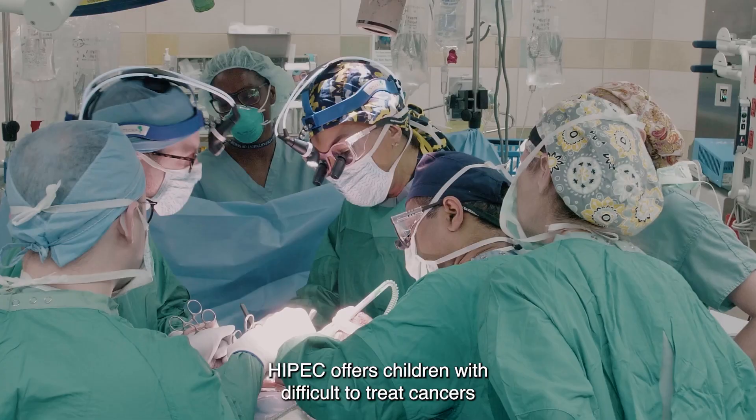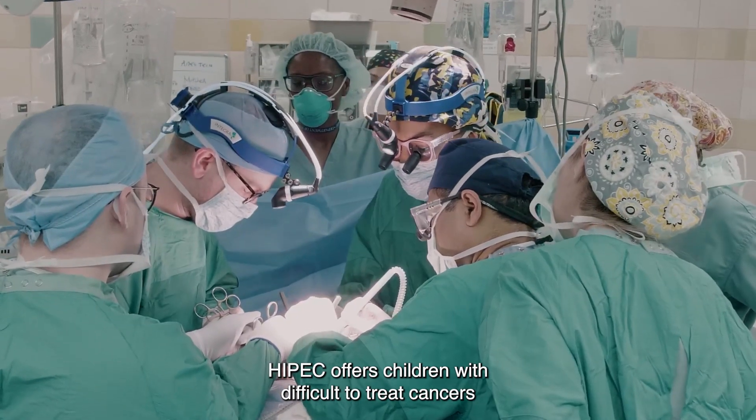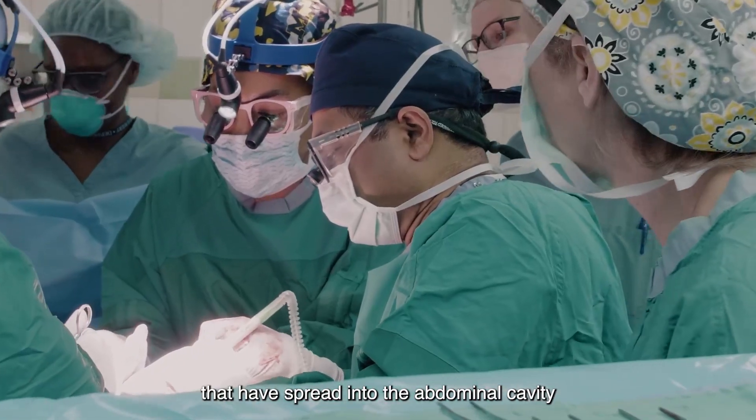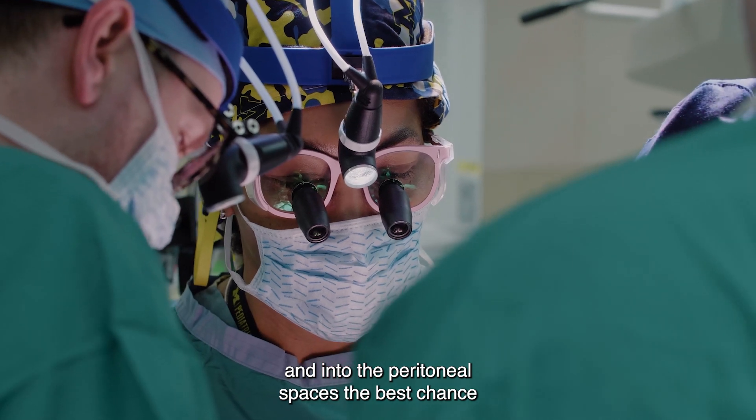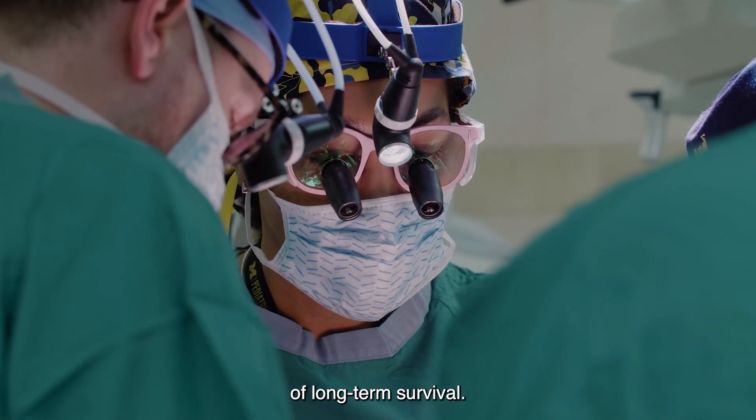HIPEC offers children with difficult-to-treat cancers that have spread into the abdominal cavity and into the peritoneal spaces the best chance of long-term survival.